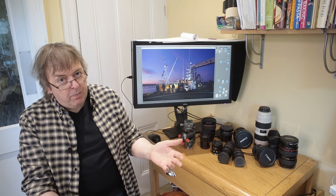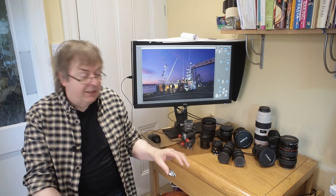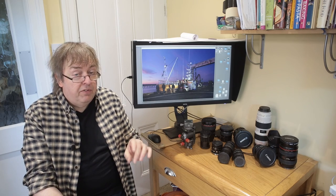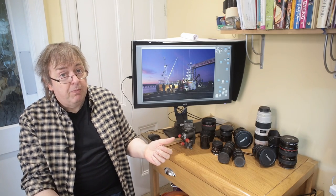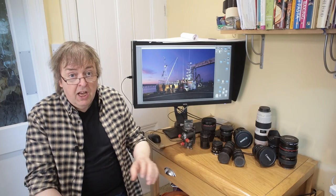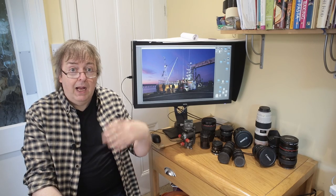Now, if you're worried about the expense of that, you can often find tilt-shift lenses available second-hand at reasonable value, and they hold their value as well. So if you get fed up and decide you don't really want to use tilt-shift lenses that much, then you can sell your lens on, and you probably won't lose very much at all.